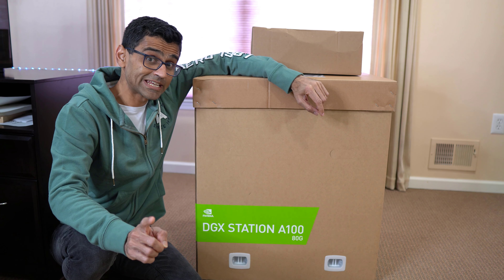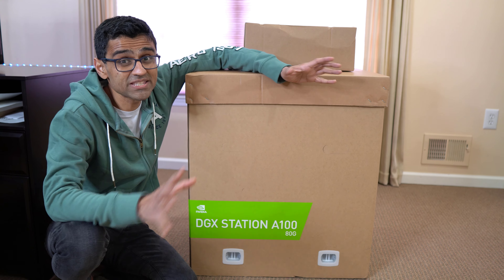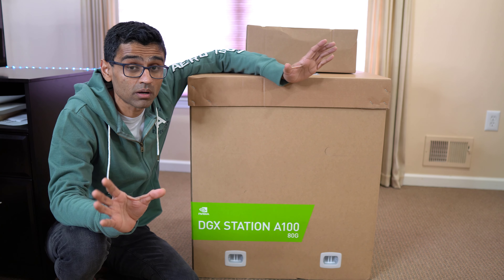Two days back when I was working on my computer, a doorbell rang and when I went downstairs I found a huge shipment lying in front of my home. It was sent by Nvidia and today I'm going to show you what is inside that package. This box contains Nvidia's DGX Station A100 — basically it's an AI supercomputer.